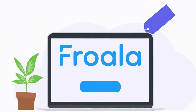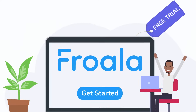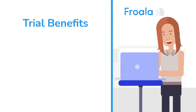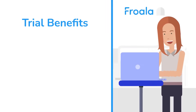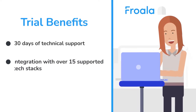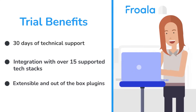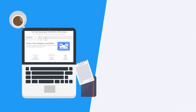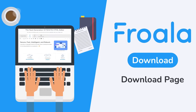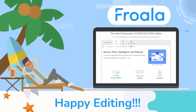So why not try Froala Editor and step up your web development game? Start your free trial today. The massive benefits you will gain from using Froala's what-you-see-is-what-you-get editor trial include 30 days of technical support, integration with over 15 supported tech stacks, and extensible out-of-the-box plugins. You can start your Froala experience by downloading it here. We're looking forward to making software development easier for you. Happy editing!